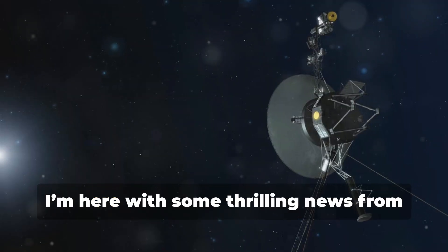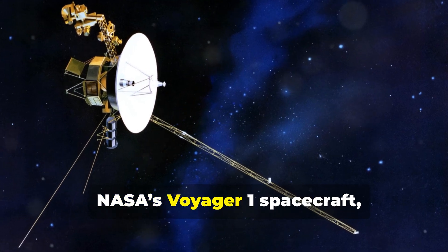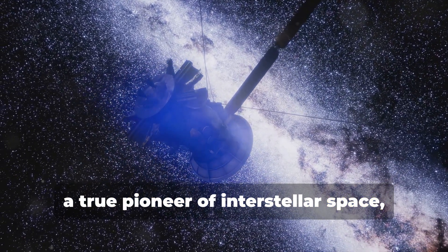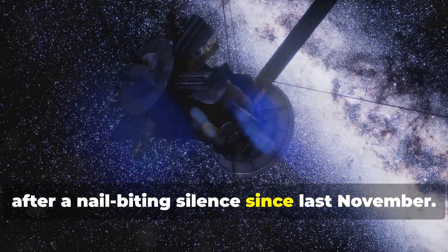Hey there space enthusiasts, I'm here with some thrilling news from the far reaches of our solar system. NASA's Voyager 1 spacecraft, a true pioneer of interstellar space, has begun sending us science data again after a nail-biting silence since last November.